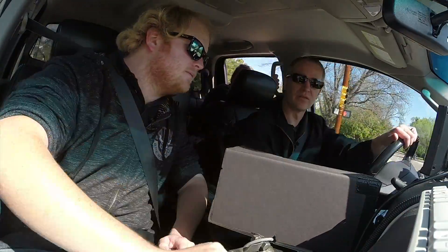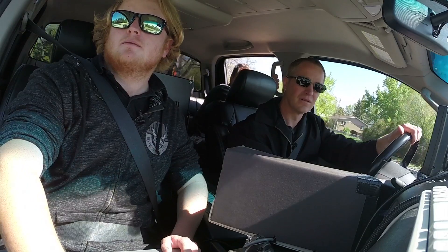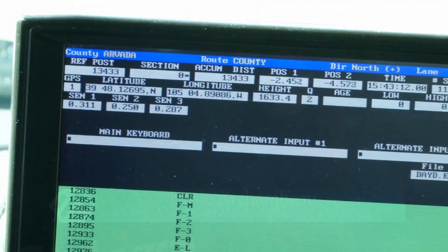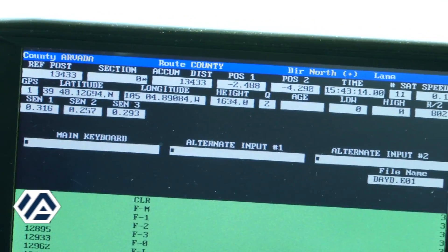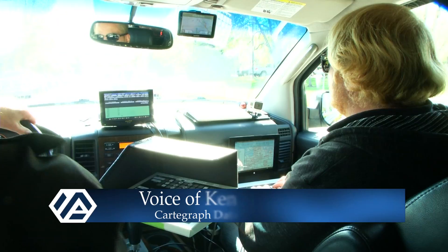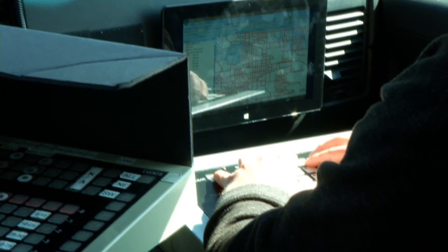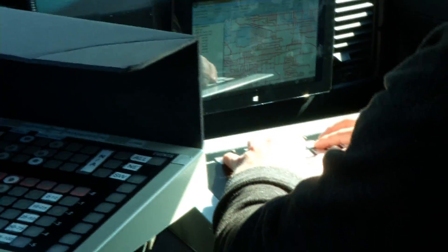They'll enter how many cracks there are in a certain distance, what type of pavement there is, whether they're on concrete or asphalt and where that changes. The screen up here is capturing and logging all the sensors being collected on the front bumper that are evaluating the road as we're driving. There's a distance measuring device so we know exactly where we are, plus GPS.